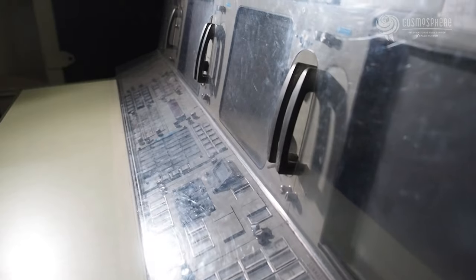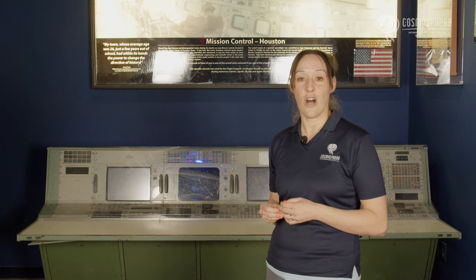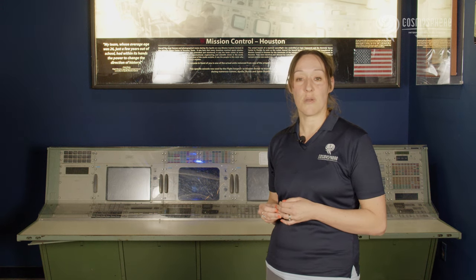While the actual launch was monitored by the Control Center at Kennedy Space Center, once launch was over, the controllers at these consoles monitored all aspects of the mission, from the heart rates of the astronauts to the spacecraft's hardware.